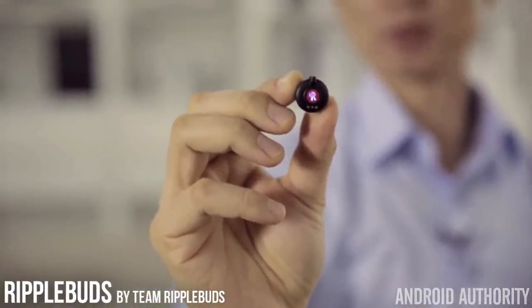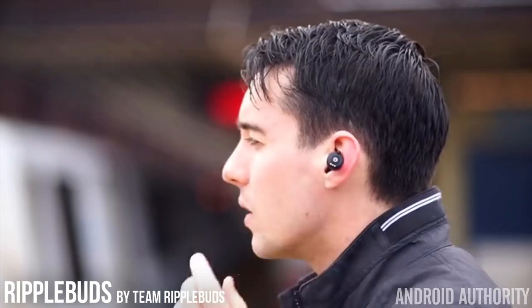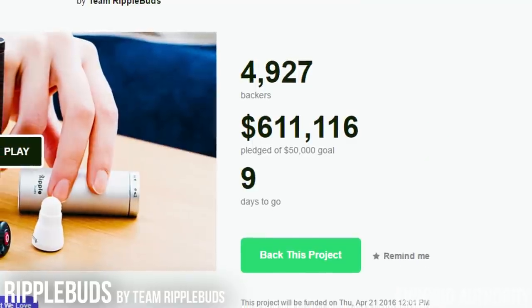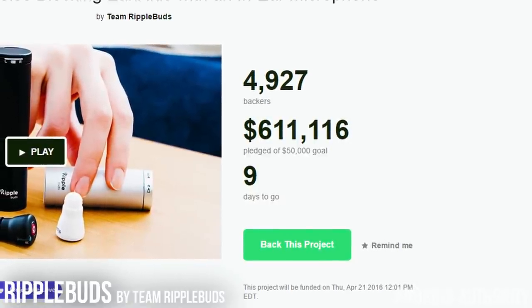You don't even have to talk very loudly at all for callers to hear you. And even doing things like activating OK Google or Siri while driving will be much more reliable with a lot less interference. Already, Ripple Buds have about 5,000 backers pledging a total of $600,000 over the initial goal of $50,000.